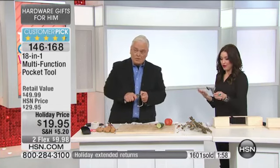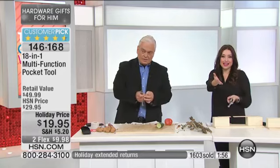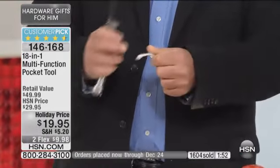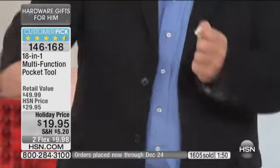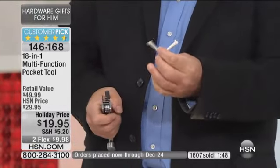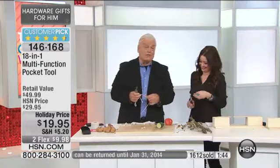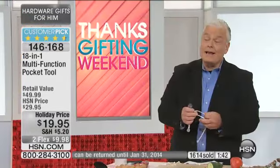My dad, my brother, anybody. But what girl wouldn't want this too? I like to hammer things — it's a good thing to have in the glove compartment of your car. Maybe in the top drawer in the kitchen for all the things around the house — it's a great idea for that.